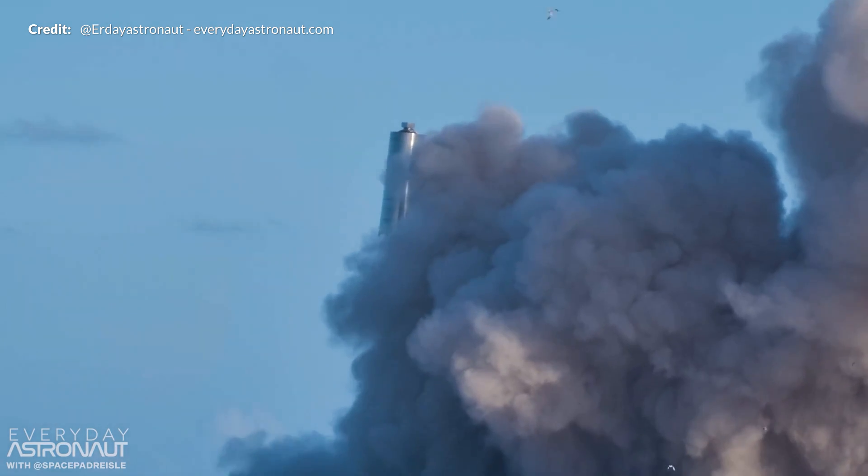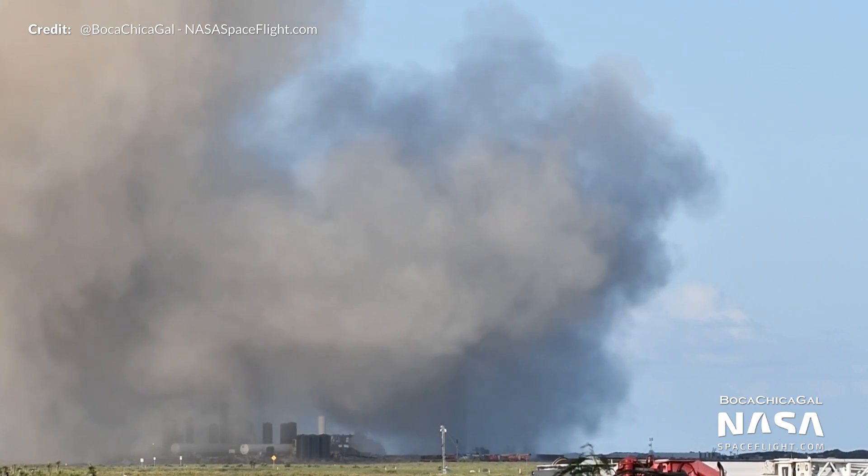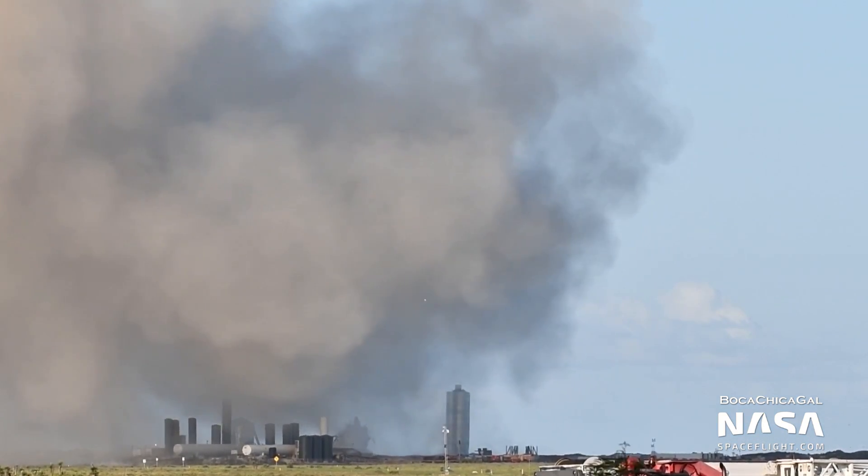A few nervous seconds passed as we awaited to see if the Starship prototype survived the landing, and as the dust cleared there it was — SN5 standing upright and quiet, with the astounding success being celebrated across the community. Twitter and YouTube live streams were going wild. What an incredible sight this was.